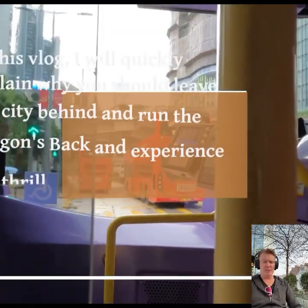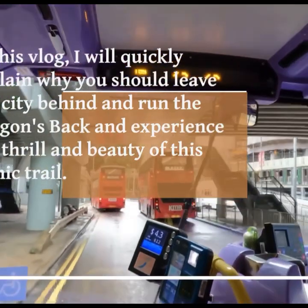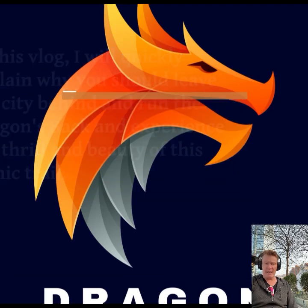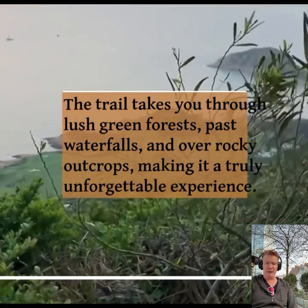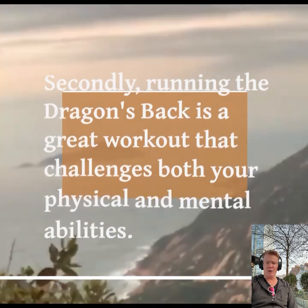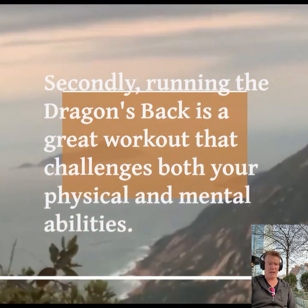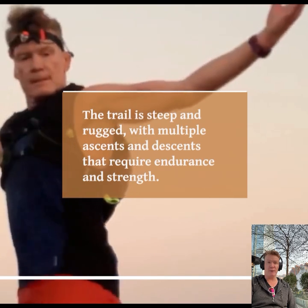Firstly, the Dragon's Back is a unique trail that offers breathtaking views of Hong Kong and its coastline. As you run along the ridge, you'll be greeted with panoramic views of the ocean, the beaches, the islands, the golf course, and the surrounding city. The trail takes you through lush green forests, past waterfalls and ever-changing surroundings, making it a truly unforgettable experience.